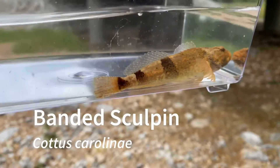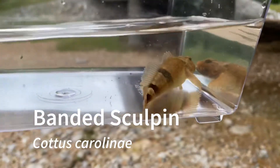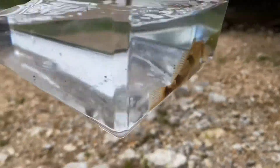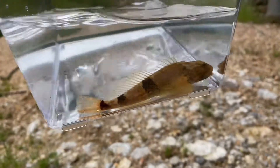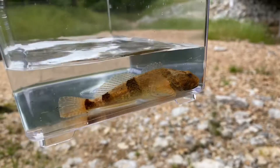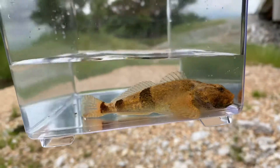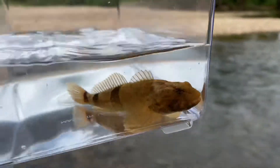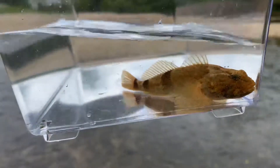Here is a banded sculpin. These turn up just about everywhere — they are a very wide ranging species. I am going to go ahead and let this sculpin go, and I need to change out the water.